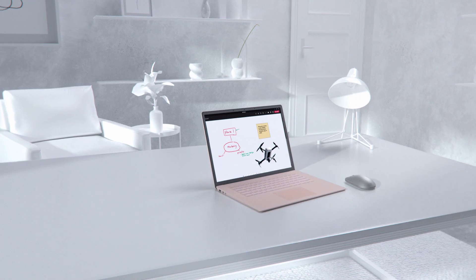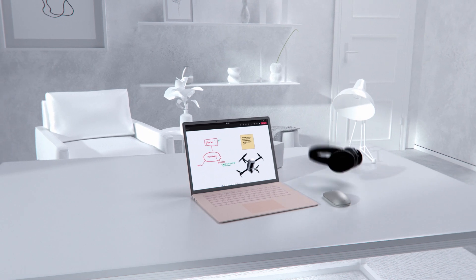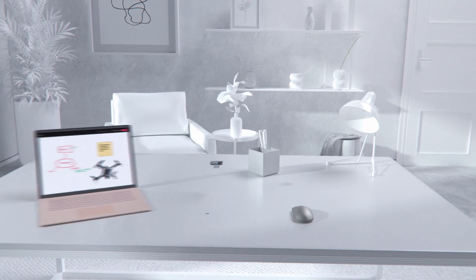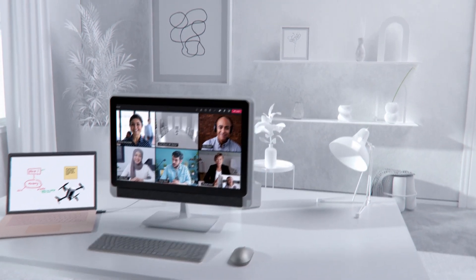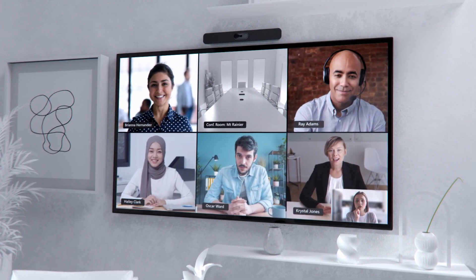To deepen your connection with others in the meeting, personalize your home office with devices certified for Teams. Select from a range of accessories, combine them with a plug-and-play integrated audio, video, and lighting solution, or add a second display with a device dedicated to your calls and meetings.